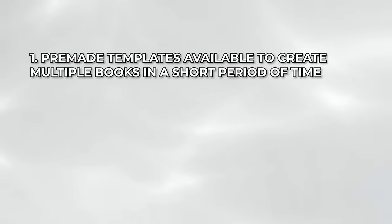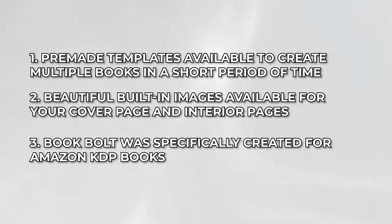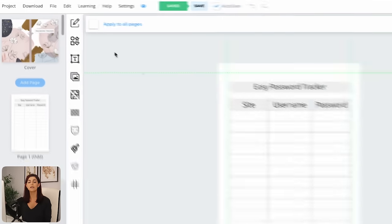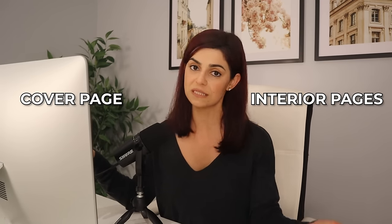This is why I absolutely love using Book Bolt over Canva to create my Amazon KDP books. First, you have all these pre-made templates to help you create multiple books in a short period of time. They have beautiful built-in images for your cover page. And Book Bolt was specifically created for Amazon KDP books, so the dimensions and setup of every book you create will follow KDP's guidelines and requirements. Once you're happy with your book, click on download at the top left corner and select download current project CMYK. This will download two files — one for the cover page and one for the interior pages.